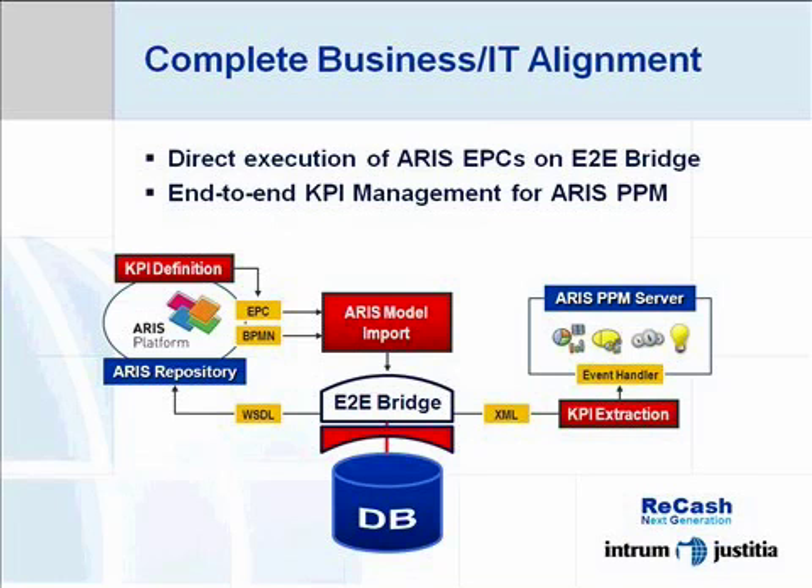First of all, we will use the new EPC execution capabilities of the ARIS Bridge to directly execute our process models and use ARIS EPCs as the exclusive source for all service orchestration. This is going to be a major step forward in terms of process lifecycle management.